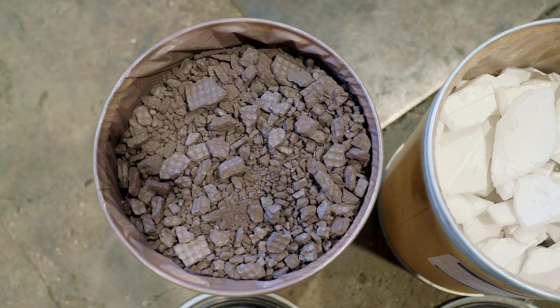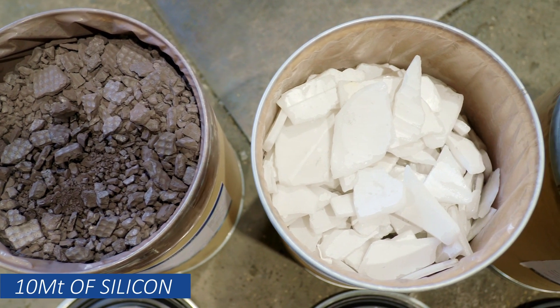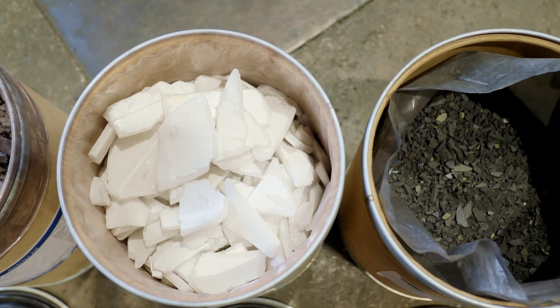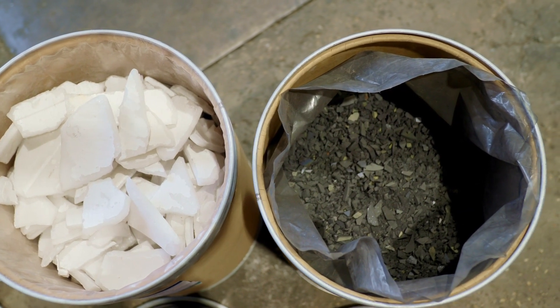Utilizing the circular potential of these waste streams, 10 megatons of silicon, 1.2 megatons of quartz and 0.6 megatons of graphite could be unlocked by 2050 as secondary raw materials.